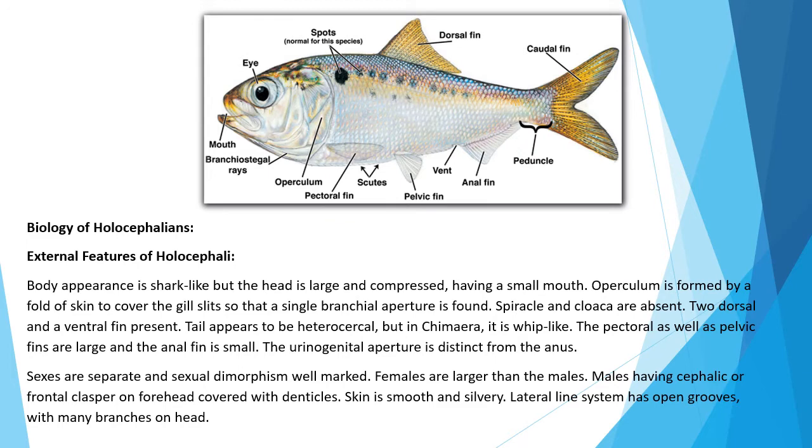Biology of Holocephalians — External features: Body appearance is shark-like but the head is large and compressed, having a small mouth. An operculum is formed by a fold of skin to cover the gill slits so that a single branchial aperture is found. Spiracle and cloaca are absent. Two dorsal and a ventral fin are present. The tail appears heterocercal but in Chimera it is whip-like. The pectoral and pelvic fins are large and the anal fin is small. The urinogenital aperture is distinct from the anus. Sexes are separate and sexual dimorphism is well marked.